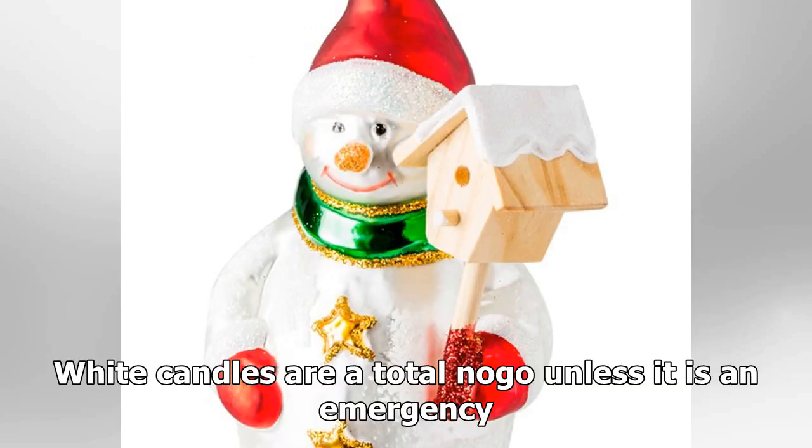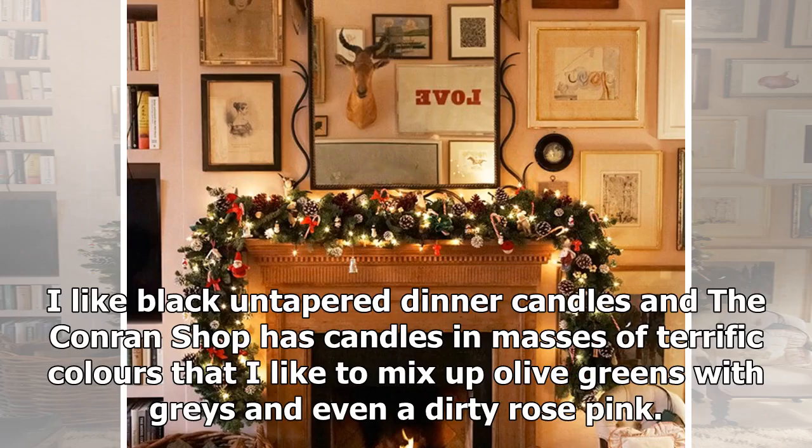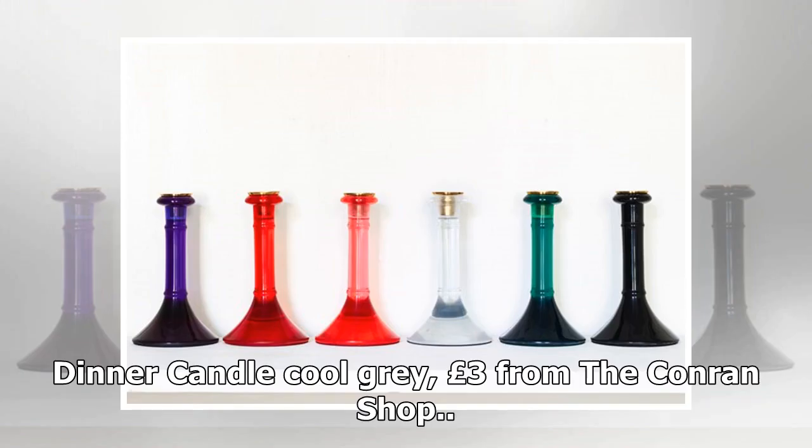White candles are a total no-go unless it is an emergency. He likes black tapered dinner candles, and the Conran shop has candles in masses of terrific colors — he likes to mix up olive greens with grays and even a dirty rose pink. Dinner candle in cool gray is £3 from the Conran shop.